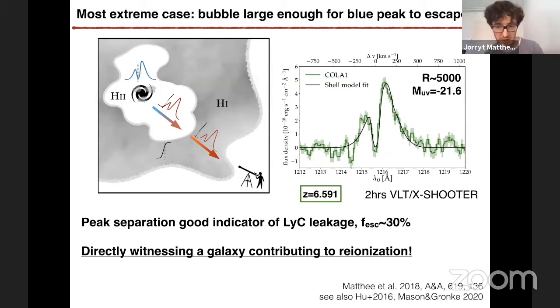As seen in low-redshift analogs of high-redshift galaxies, Lyman continuum leakers are all double-peaked, and the peak separation — the velocity separation of these lines — correlates with the escape fraction of ionizing photons. For this galaxy, which is actually a very bright and compact galaxy, the escape fraction is very high. So we are directly witnessing a galaxy contributing to reionization.